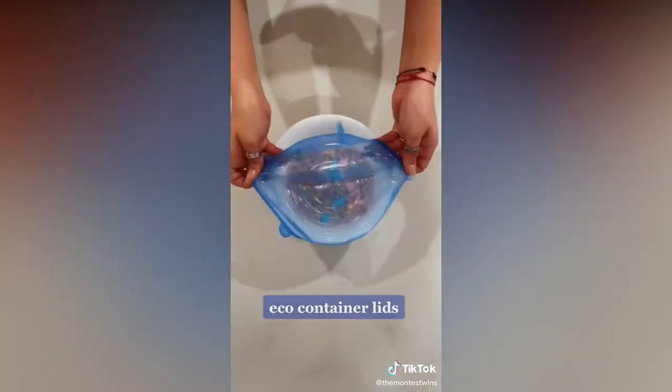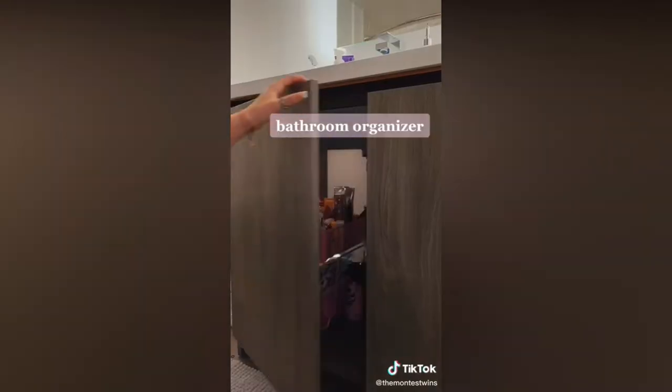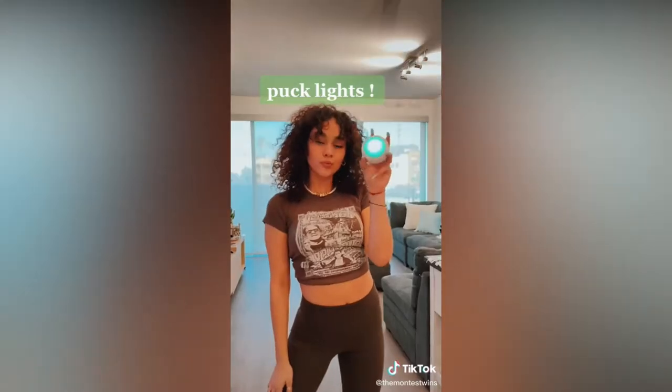We have these eco container lids that basically turn everything you're eating into a to-go container and it's so convenient. It comes in all different sizes. And then we have our bathroom organizer that has storage under your sink, and I lit it up so you can see at night with these puck lights that I also found for my dining table.